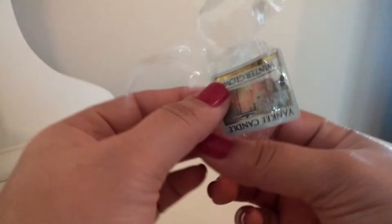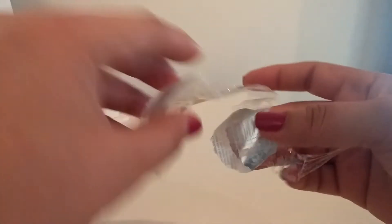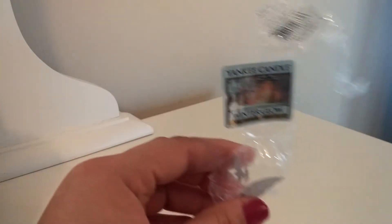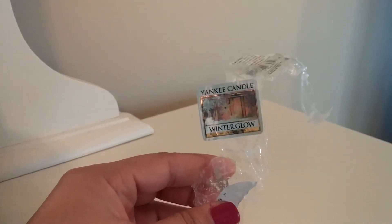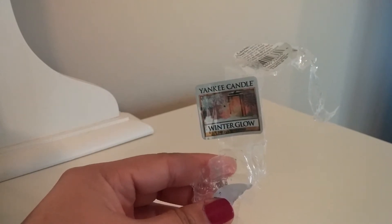Next up I have a tart from Yankee Candle in Winter Glow, and I've melted a couple of these. It is definitely a winter scent but it kind of has a clean note to it. I smell a little bit of like pine or greenery in this scent, but there's also a type of coolness and cleanness to it — almost giving it a slight laundry scent but nothing too intense. I really enjoyed that one, and I would definitely purchase it again. It was a pretty good thrower.